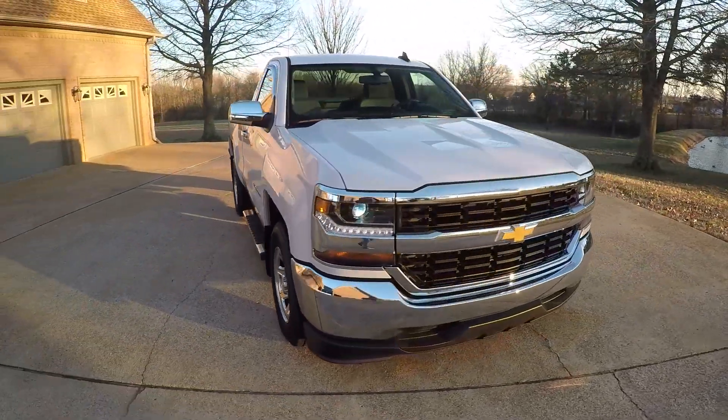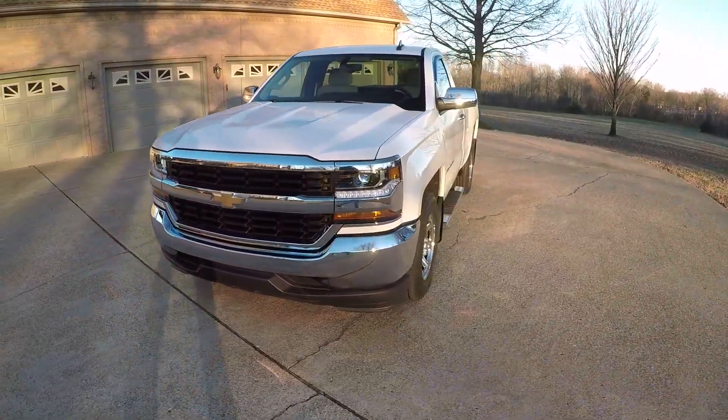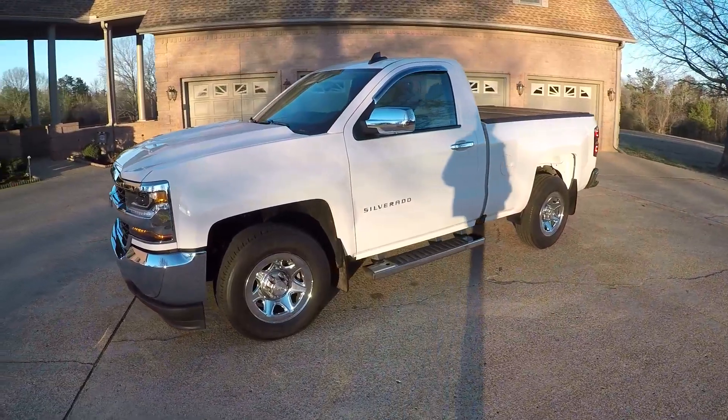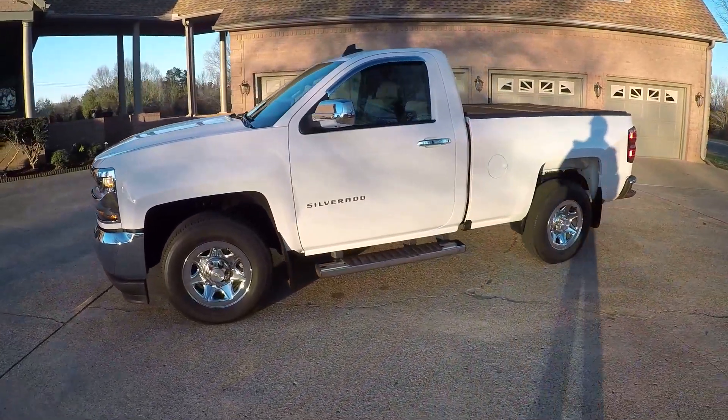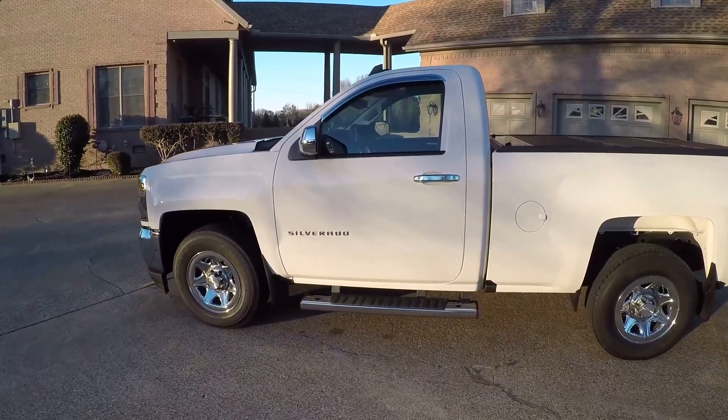Welcome to Sunset Motors. My name is Frank Girard. We are located in West Tennessee. Got a beautiful 2016 Chevrolet Silverado regular cab. I don't get these very often — regular cabs are hard to come by, and this is by far the nicest one.